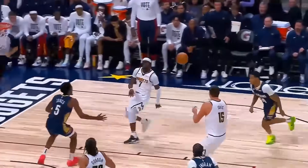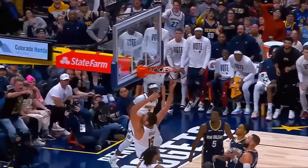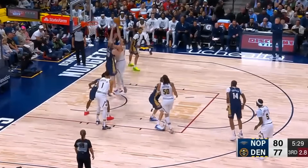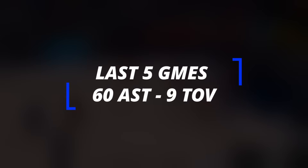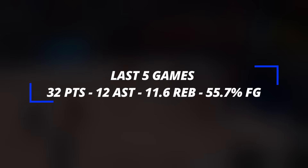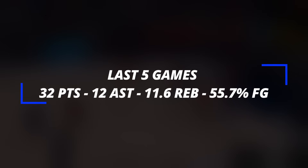During the start of this season, the Serbian savant Nikola Jokic has been on a tear, and trust me, he's been must-see TV with the Denver Nuggets. Over the last 5 games, he's dished out 60 assists while turning the ball over 9 times, and to go along with that amazing facilitating, Jokic has also poured in an average of 32 points on 55% shooting from the field.